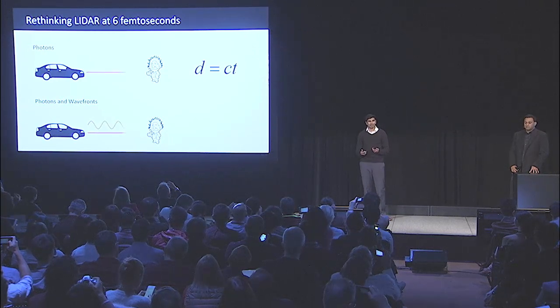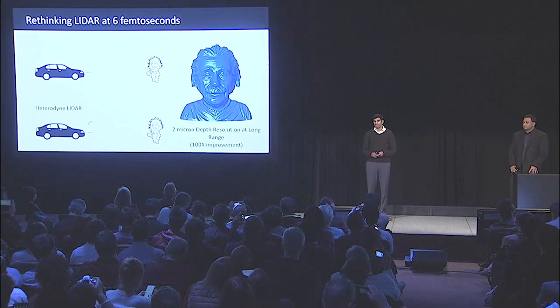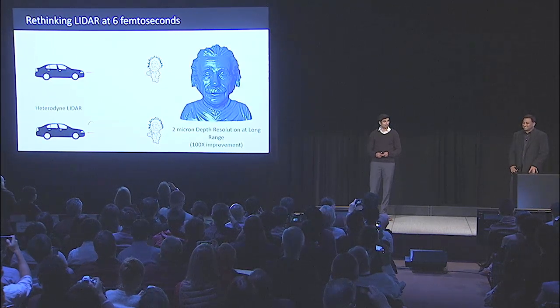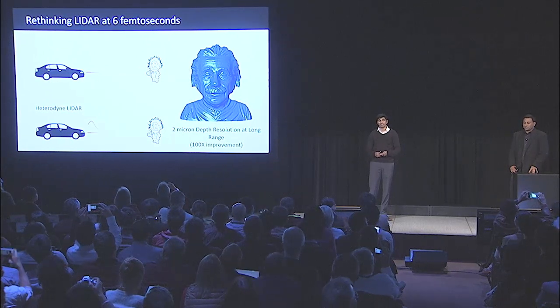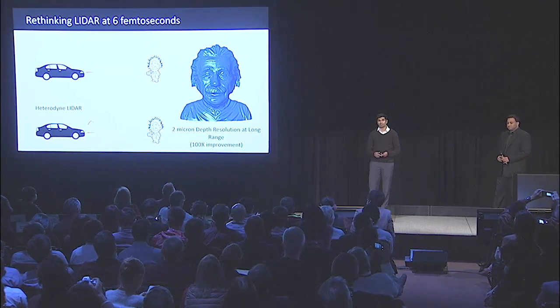At six femtoseconds, at two microns, what would a human object look like? Here's a scan of the pedestrian. You can see that you don't just ascertain the position of the pedestrian, but you can see the fine wrinkles in his face, you can see the hair, and if he held up his finger, you could probably get his fingerprint.